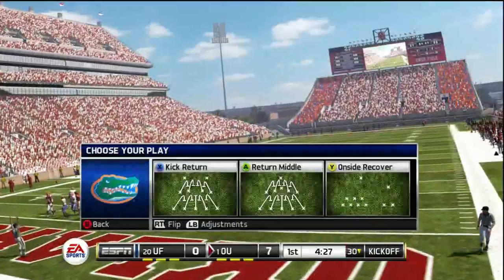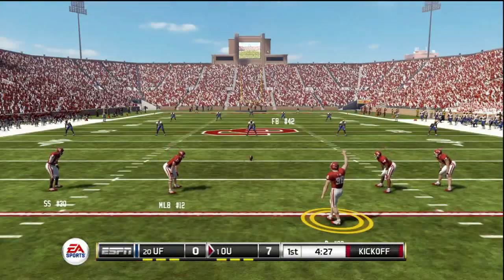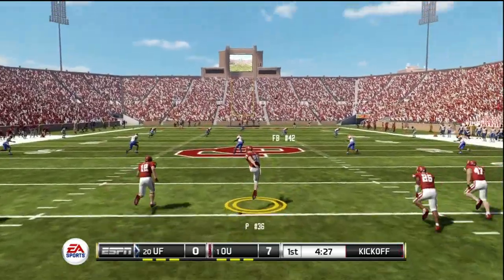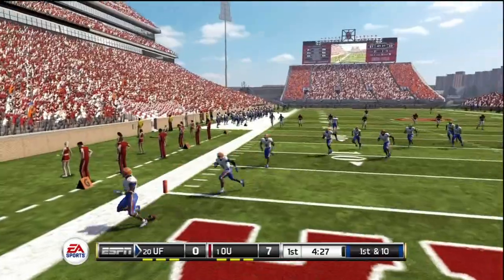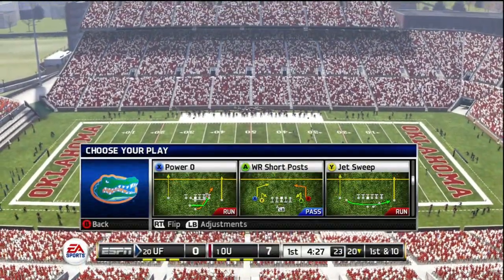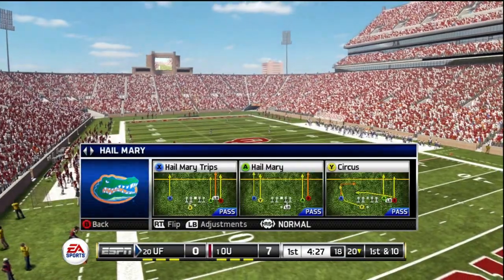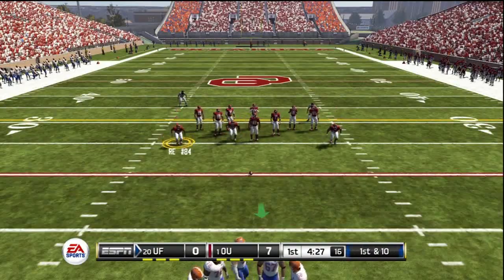He splits the uprights with the extra point. Oklahoma to kick. He sends the ball low to the ground, and they'll take over at the 20-yard line.